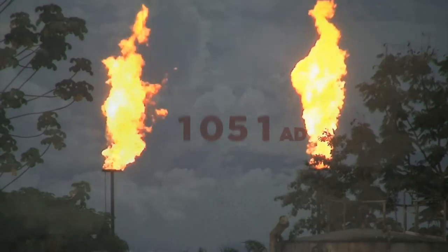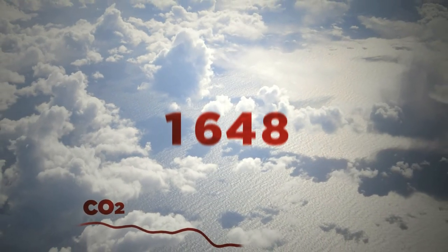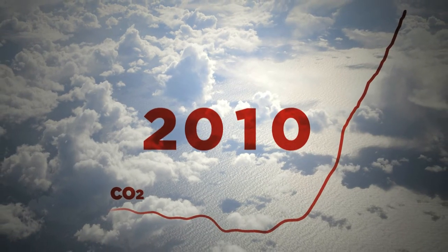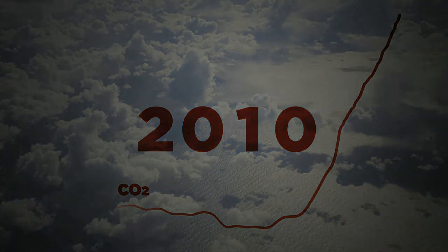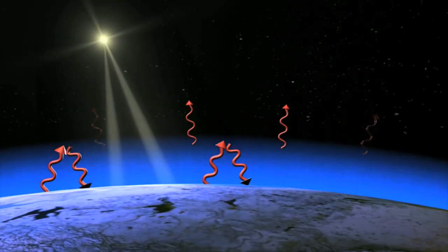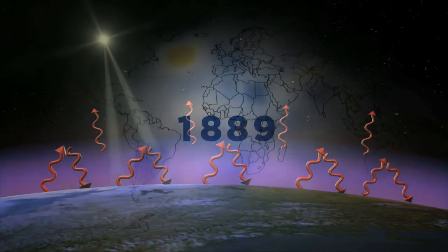Sea level is rising. The rate of sea level rise is increasing. And CO2 is increasing. The temperatures are increasing. It all makes perfect sense to scientists who understand climate and understand how CO2 acts as a greenhouse gas. Just like a giant greenhouse, the carbon dioxide lets sunlight in, but most of the sun's heat can't escape back into space.